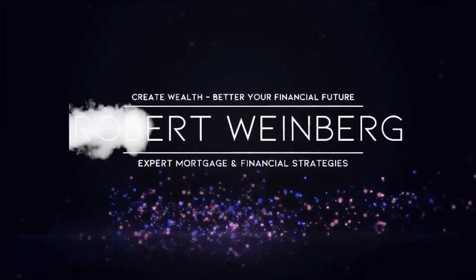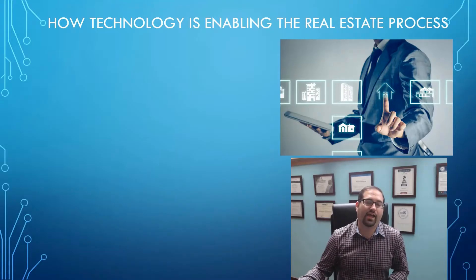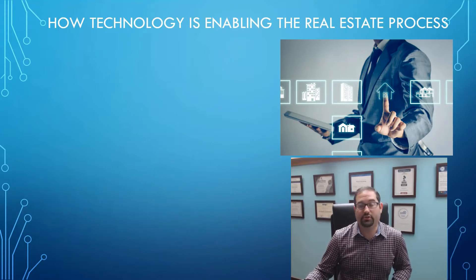We're all getting used to doing a lot more things virtually nowadays, from how we work remotely to how we engage with our friends, family, and neighbors. One of the big changes being adapted is how the common real estate transaction is being revised. I'm Robert Weinberg, and on this channel we empower people to take control of their futures through expert mortgage and financial strategies. Today we're going to talk about how technology is enabling the real estate process.